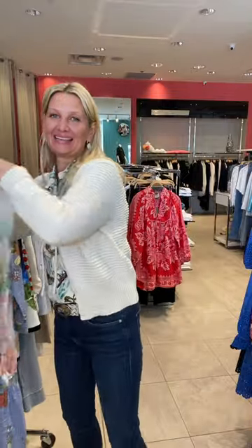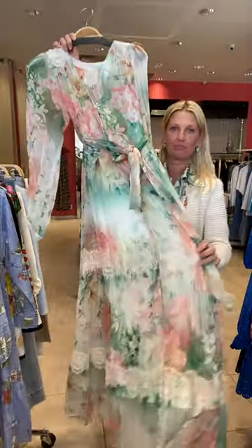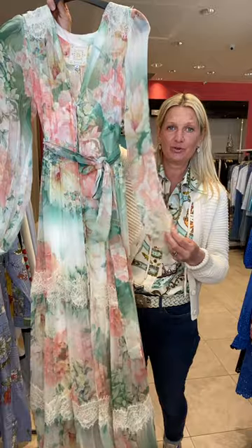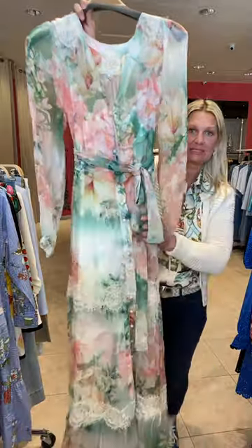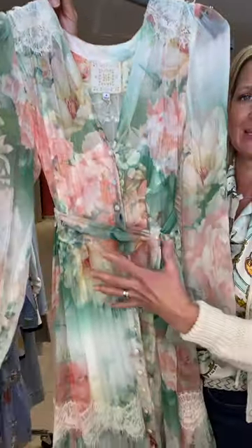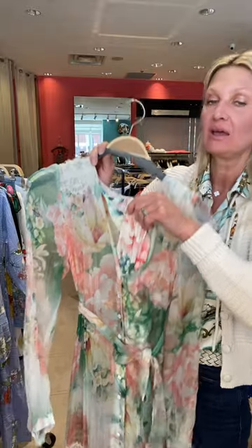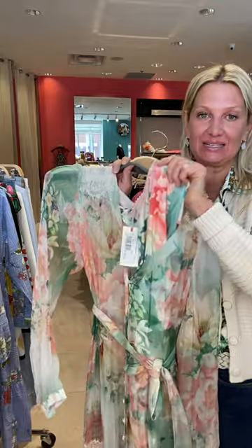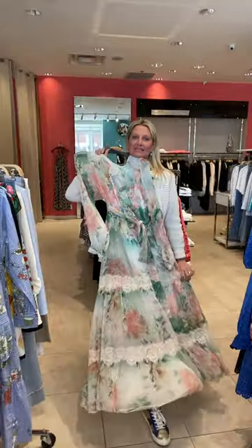And then the last dress from Johnny Was — I call this the romantic dress. This dress is perfect for anyone going to a wedding, an event, or who just needs a beautiful dress to wear — really for any occasion. It's just such a beautiful romantic print and color palette. It has a sleeveless slip underneath in the same print as the dress, so when you have it on you don't notice you're wearing a slip. Just stunning and gorgeous.